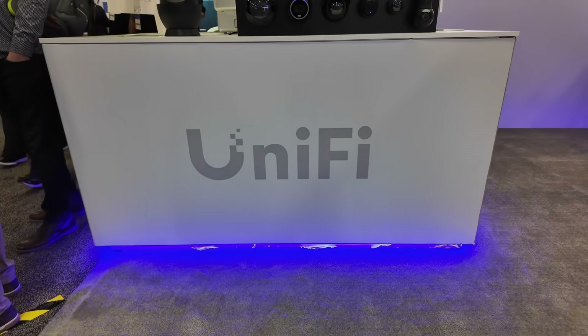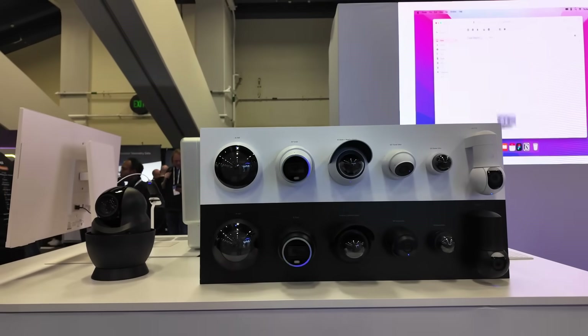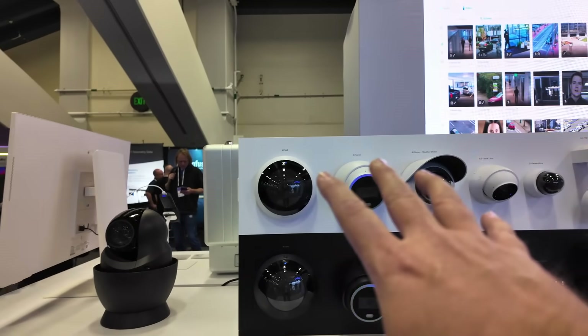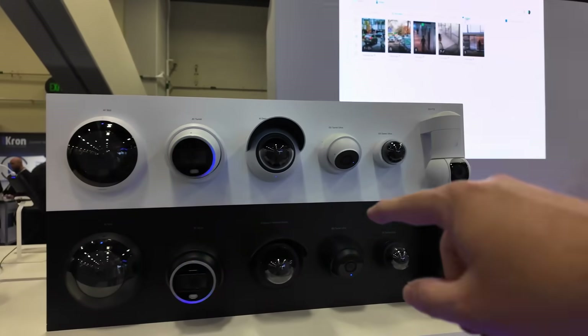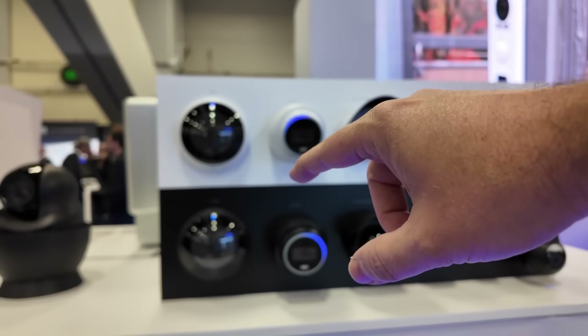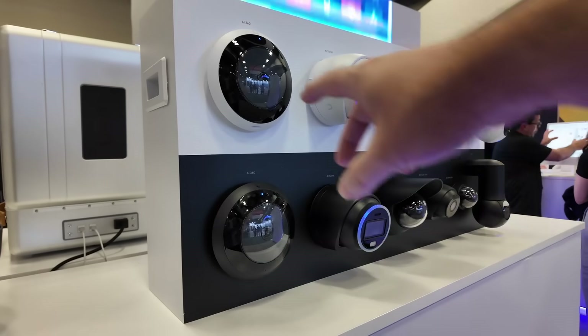I found their second UniFi booth where we've got a lot more equipment on display. This is a smaller booth, but we've got all this stuff. This is their lineup of AI and G5 cameras — as you can see, these cameras come in either black or white, depending on your need as far as installation goes.